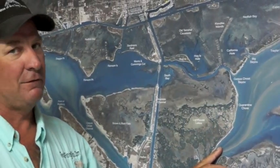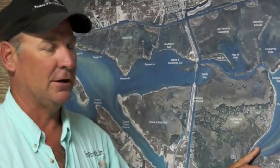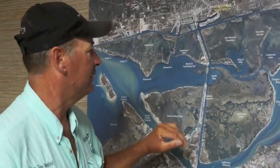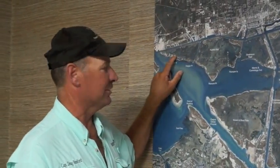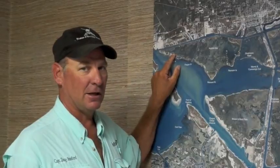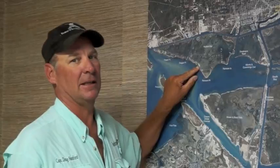Problem is, we're fixing to get 50-mile-an-hour wind this weekend. It's going to be muddy. It's going to blow everything out. It's going to be hard to catch a fish. So I suggest you come back over here in Dagger and get behind these islands. There's some little pockets here, and I would get in there with some cut mullet, cut perch, and fish behind these islands. That water will stay semi-clean.